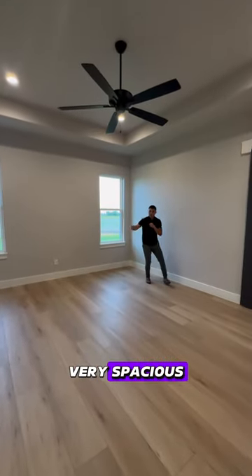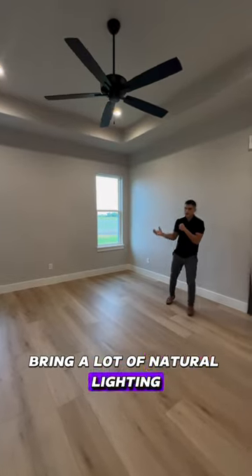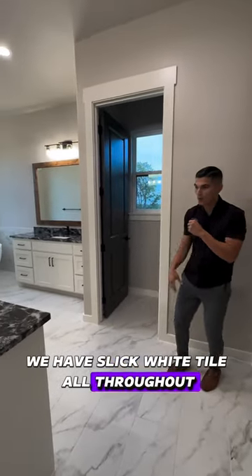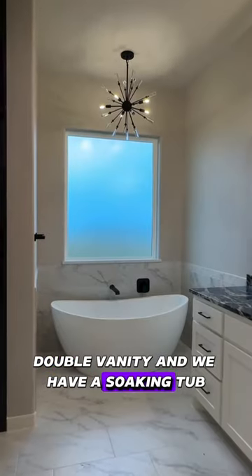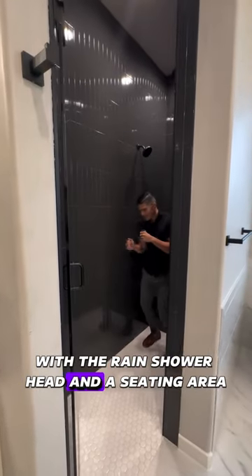In here, we have the owner's suite. Very spacious. We have can lighting all throughout. We have two large windows bringing a lot of natural lighting. We have a barn door leading up to your primary bathroom. We have slick white tile all throughout, double vanity, and we have a soaking tub. And we have a glass-enclosed stand-up shower with the rain shower head and a seating area.